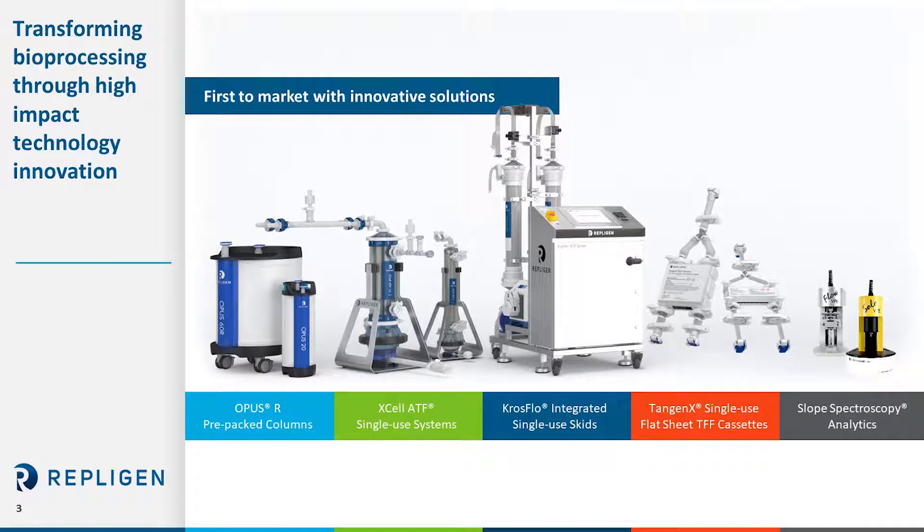Early in 2018 we purchased Atoll for process development prepack columns as well as acquired Tangenix for their membrane and cassette technology. Later in 2017 we acquired Spectrum hollow fibers and systems and launched our single-use Excel ATF systems. Just last year in 2019 we acquired C Technologies for their process analytics and this year we purchased engineering molding technology.